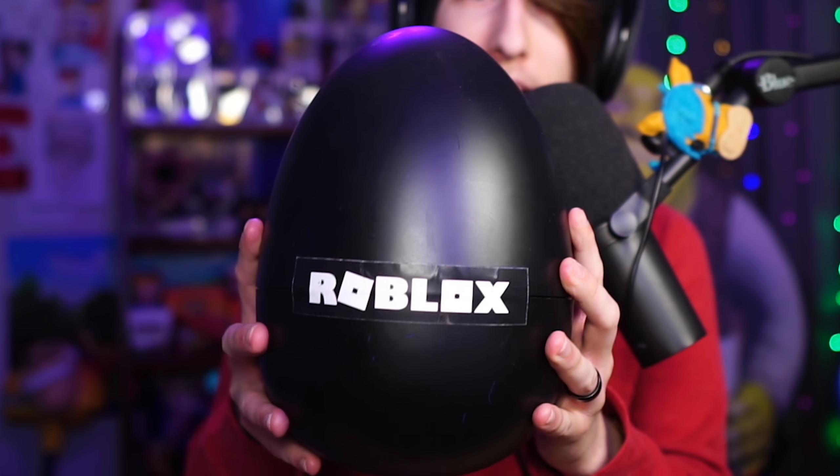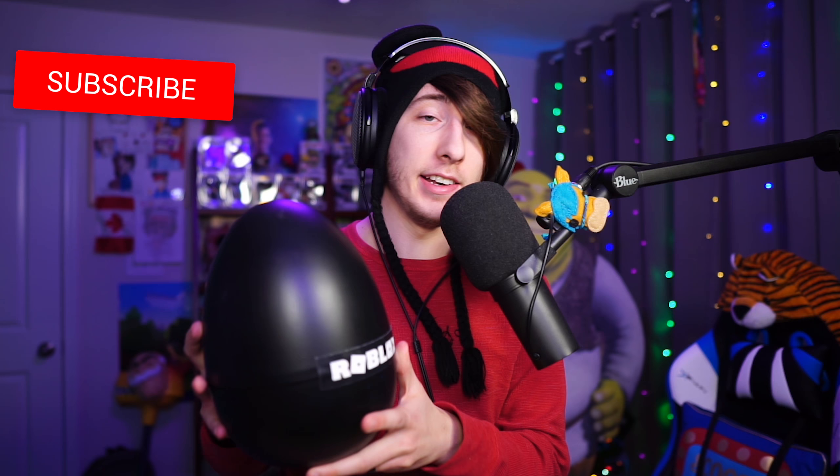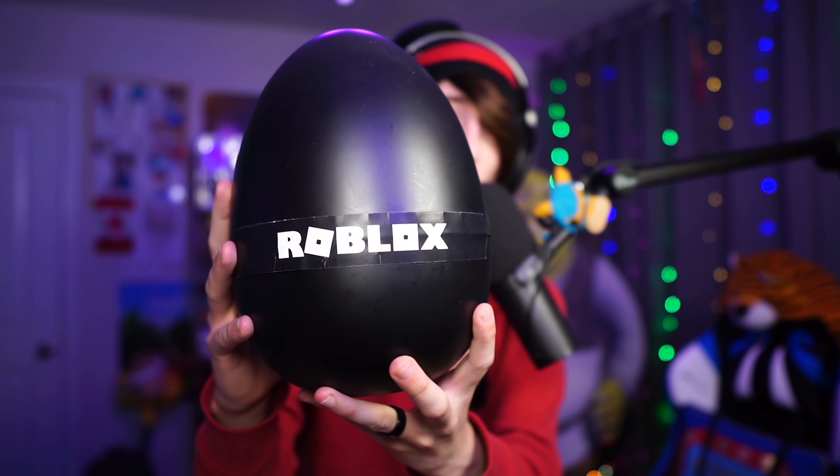Roblox sent me an egg! In this video we're going to be checking it out. I've been sent a lot of stuff by Roblox and Jazzwares in the past, but this one is new — it's a giant egg that was just sitting on my doorstep. It says it's from Roblox right there. I have no idea what's in this egg, but I'm going to assume it has something to do with the new egg hunt coming out this year.